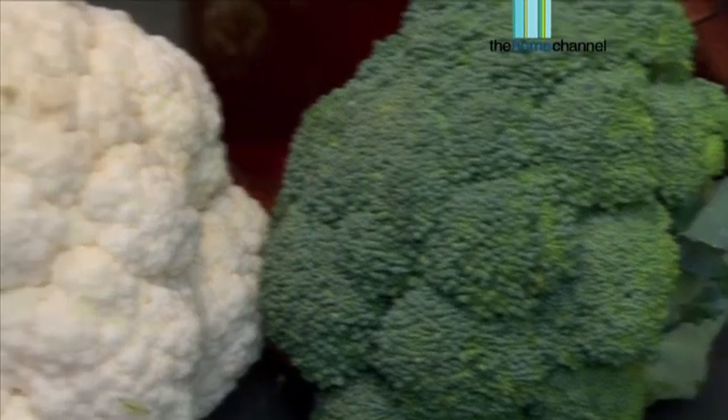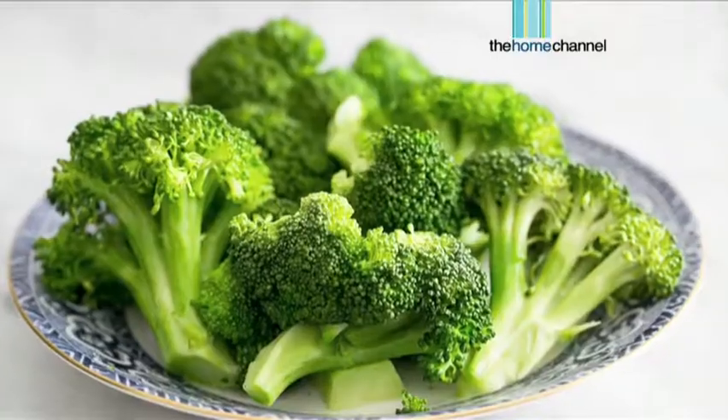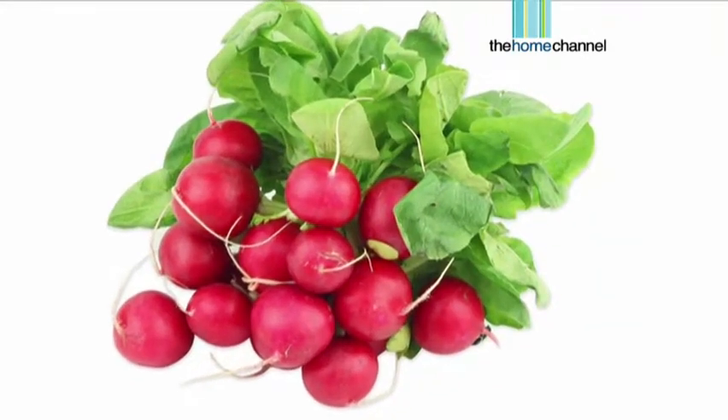And now we move on to cruciferous foods. These are fabulous for your immune system. Cruciferous foods are things like cauliflower, broccoli, cabbages — red and white — and radishes. Really, really good for you.